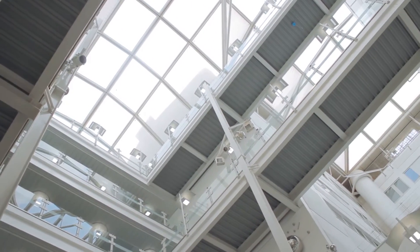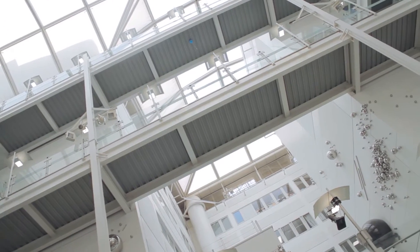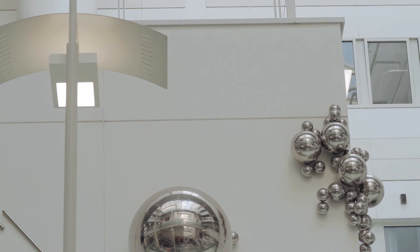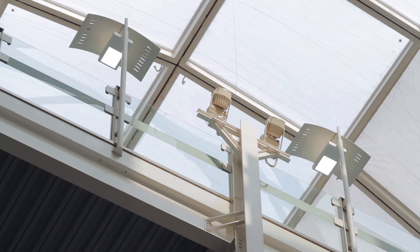The hospital was 20 years old and it was coming to the end of life as far as the light fittings that we had here. Chelsea and Westminster Hospital applied for funding from the Department of Health and was successful in securing a million pounds worth of funding, and what we did is we looked at new energy saving solutions in conjunction with the NHS requirements.